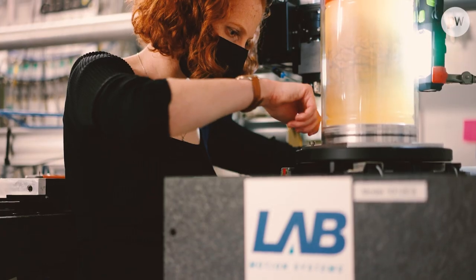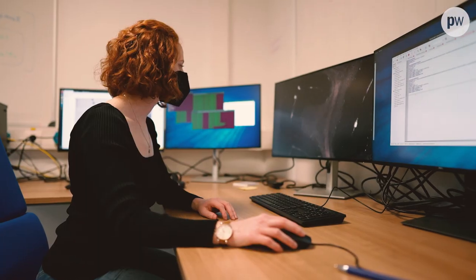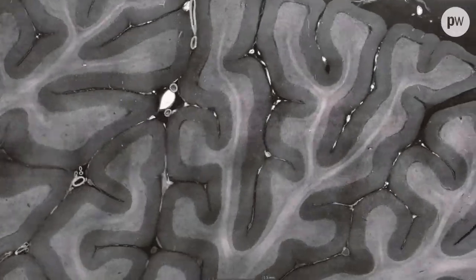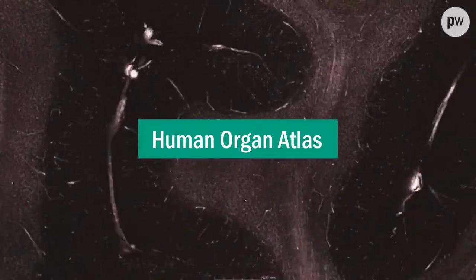Wouldn't it be amazing to have a tool like Google Earth, but for the human body, where you could zoom in from a full organ down to its cellular structures? That's now becoming a reality, thanks to the human organ atlas, and physics is at the heart of this project.